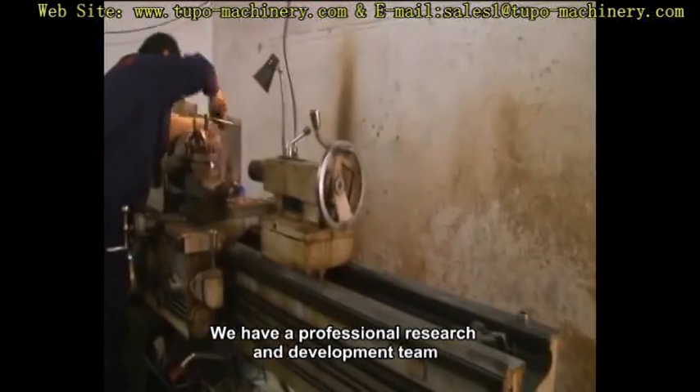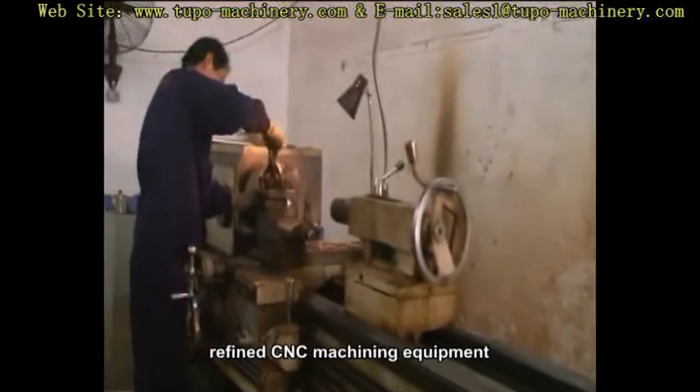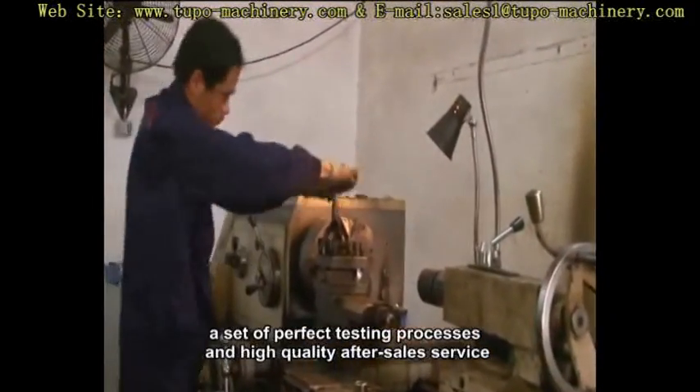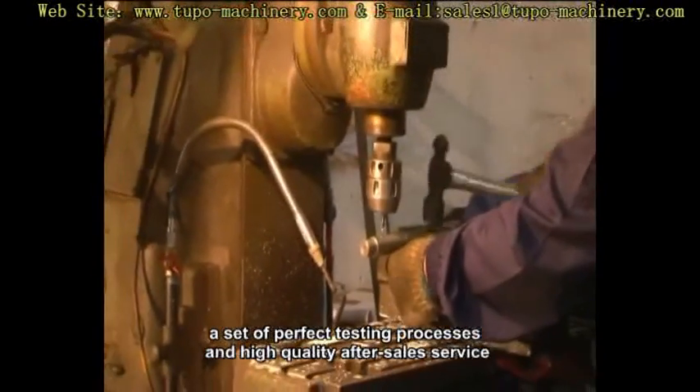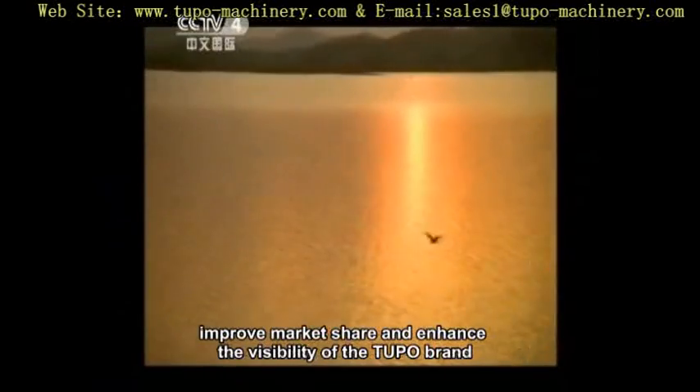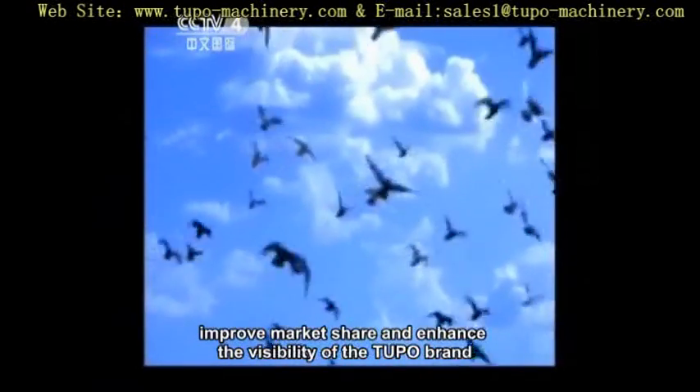We have a professional research and development team, refined CNC machining equipment, a set of perfect testing processes, and high-quality after-sales service to ensure our products' quality, improve market share, and enhance the visibility of the Tupou brand.